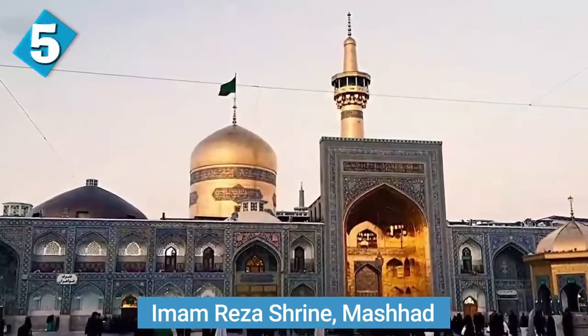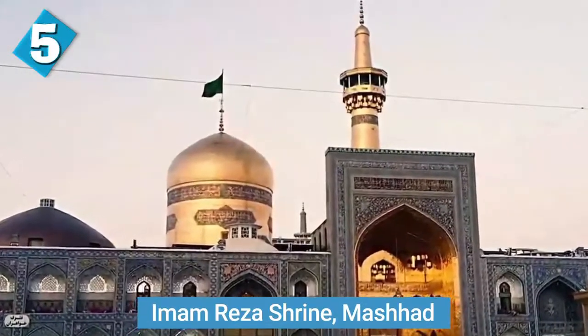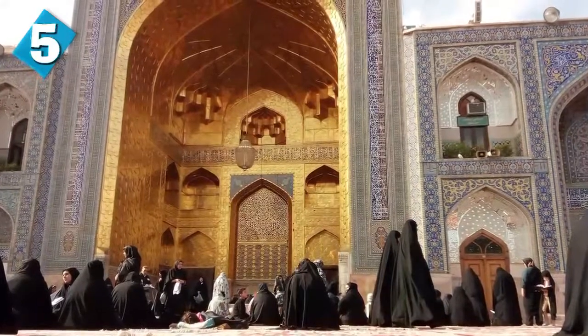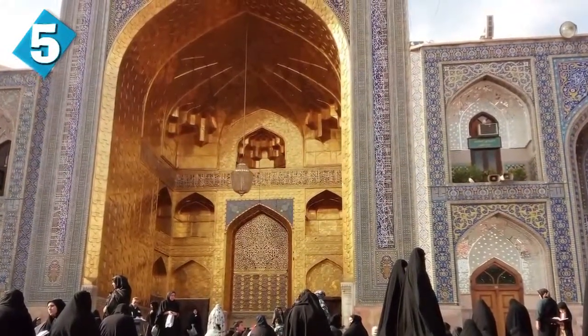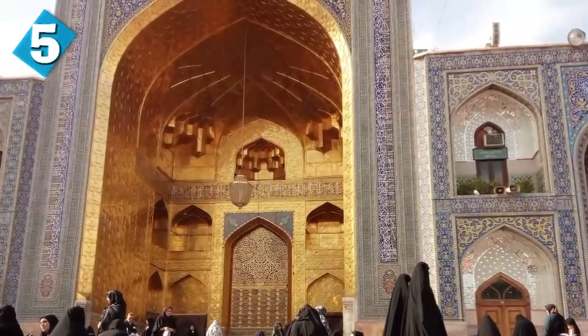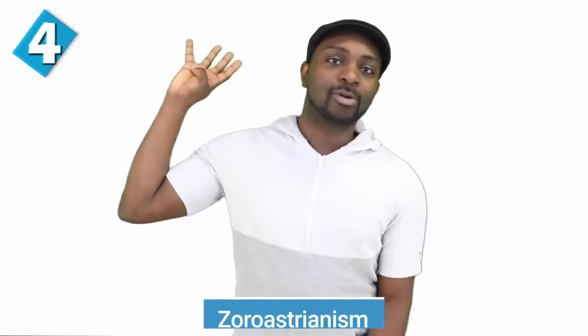Halfway in at number five, we have the Imam Reza shrine, known best as a place of religious pilgrimage in the city of Mashhad. Mashhad is the second most populous city in Iran and is home to the tomb of Imam Reza, the eighth Shia Imam. The Imam Reza shrine complex, also known as the Haram-e-Razavi, is actually the largest mosque in the entire world in terms of dimension at 600 meters square. It's a sacred place for Iran's majority Shia Muslim population.